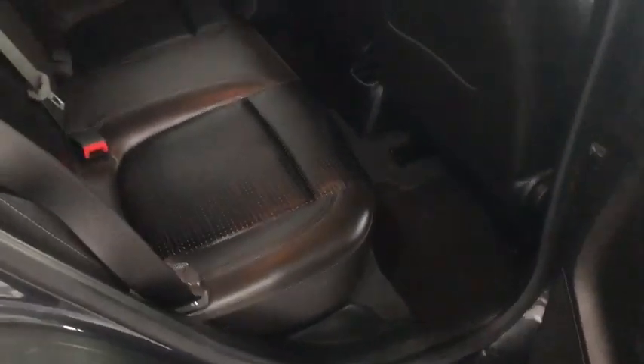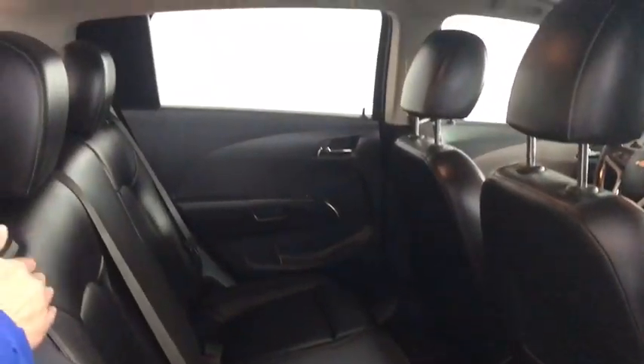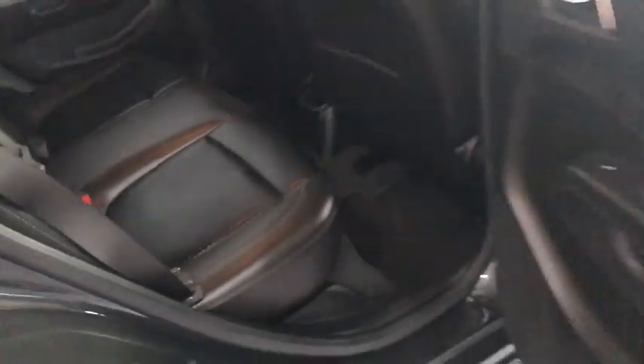Moving to the back seat area, as I mentioned, this is an LTZ so you do get leather interior. It is black leather, with plenty of leg room and head room in the back.